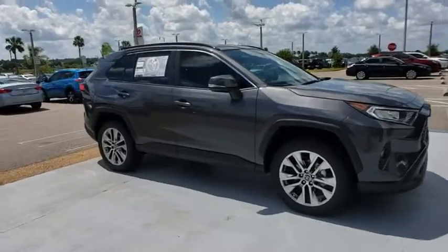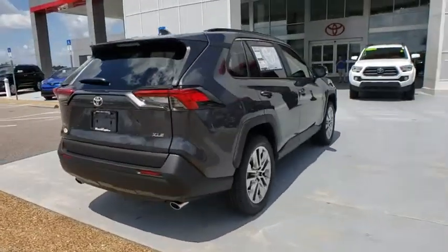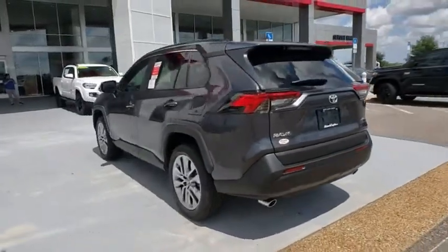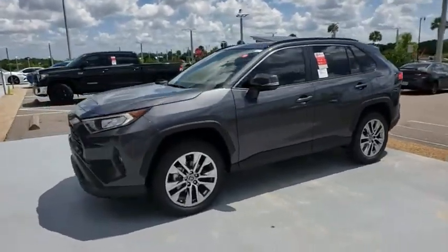2019 Toyota RAV4. The RAV4 is one of the most fuel-efficient SUVs in its class. Versatile and efficient, the RAV4 mixes the comfort and drivability of a sedan with the benefits of an SUV. This highly evolved, well-packaged crossover SUV lets you have it all.